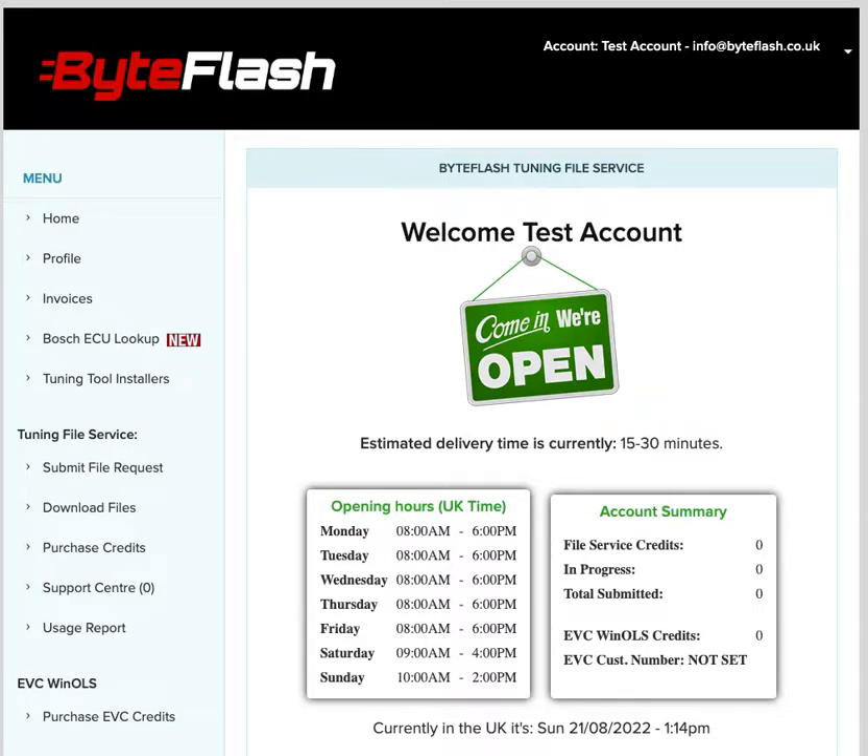We're commonly asked via the support center or over the telephone what ECU an installer has in their hand, so they know what protocol to use. We'll ask you for the Bosch part number and tell you what ECU it is. Now this is available directly in the portal for you to look up yourself — the idea being it'll save your time waiting for a response from us.